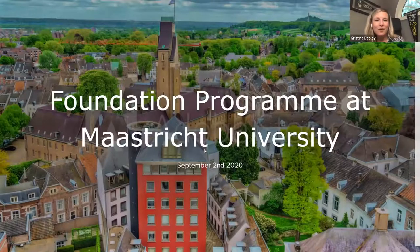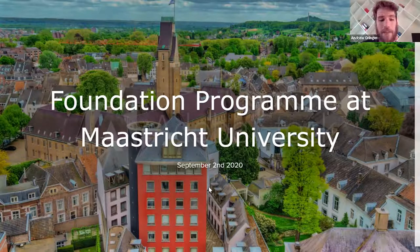Hi everyone. Today we have Andrew Oranger from the Foundation Program at Maastricht University, and he's going to share a little bit about the program with us. So take it away, Andrew. Thanks, Christina, for the introduction.